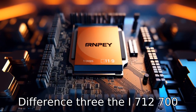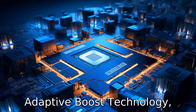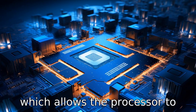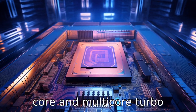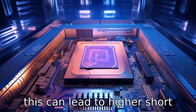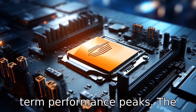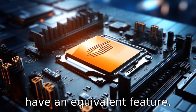Difference three: the i7-12700KF has Intel Adaptive Boost Technology, which allows the processor to opportunistically increase its operating frequency above single-core and multi-core turbo frequencies, depending on thermal and power headroom. This can lead to higher short-term performance peaks. The Ryzen 7 5800X3D does not have an equivalent feature.